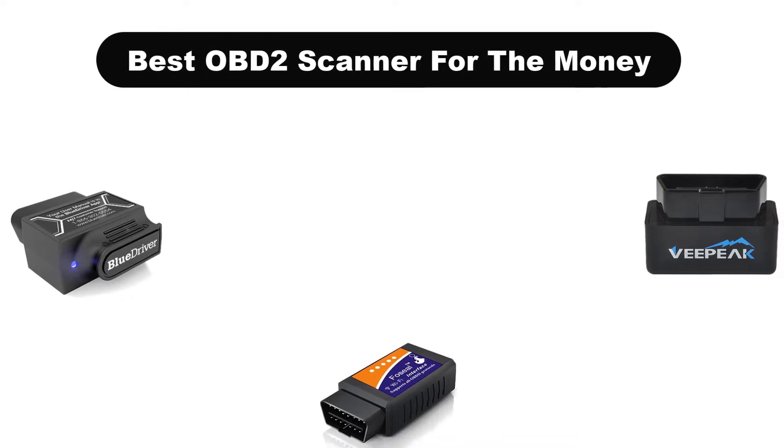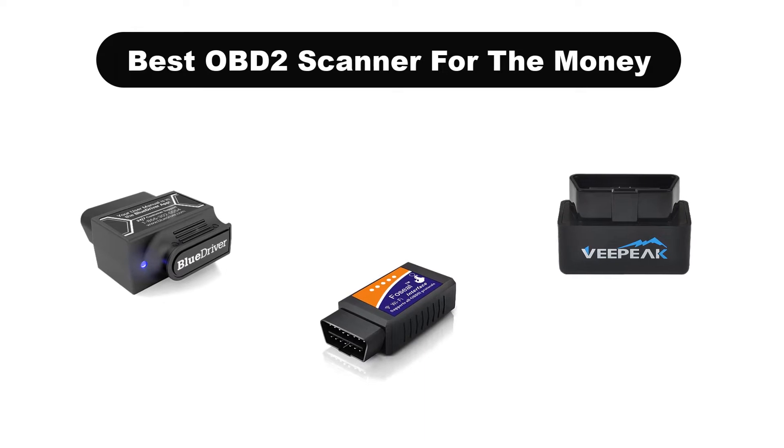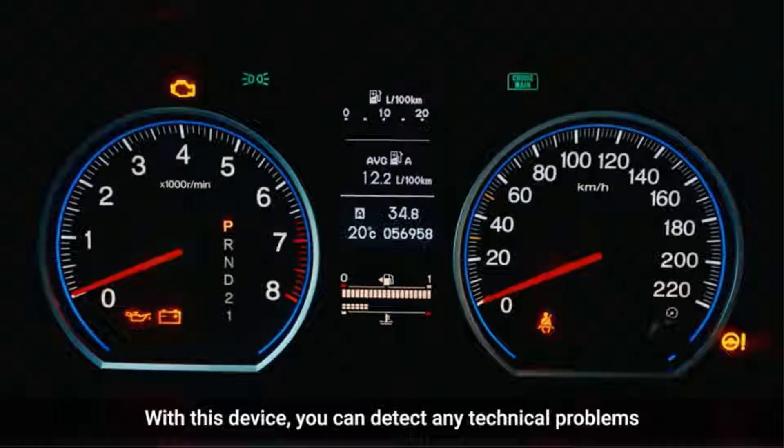Hello viewers. Today, we are covering the 5 best OBD2 scanners for the money on the market, which are the best for you considering some unavoidable factors that you might miss out on without watching this video.